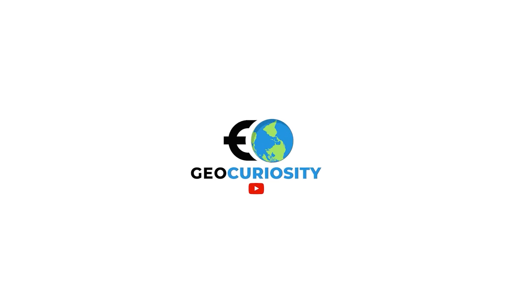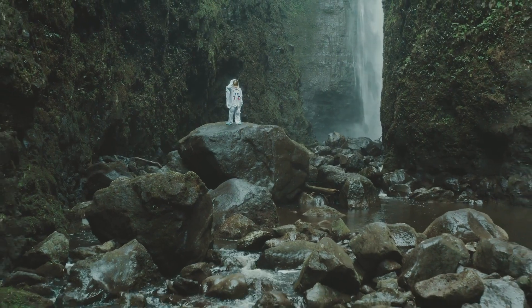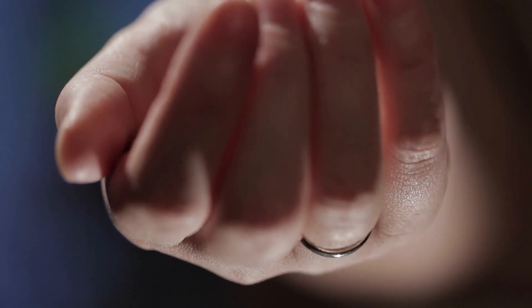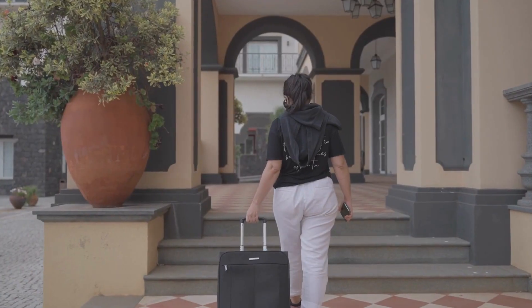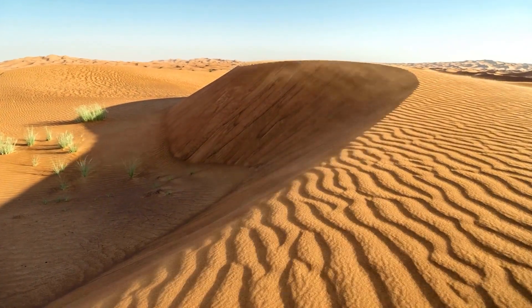Hello, geography enthusiasts. Welcome back to Geography Curiosity, the channel where we explore the fascinating world of geography and its incredible wonders. Today, we have something truly extraordinary to share with you: Saudi Arabia's artificial river in the desert. Join us as we delve into the remarkable engineering marvel that's changing the landscape of the Arabian desert.